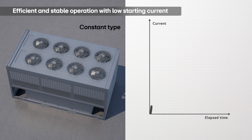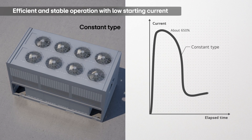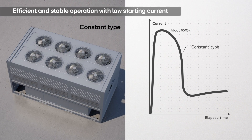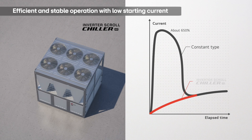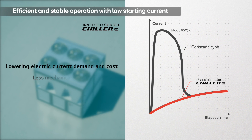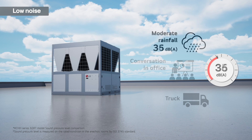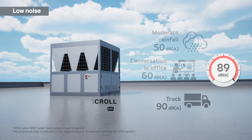The high starting current of fixed-speed models requires more electricity and increases costs, often necessitating additional investment in soft starters. In contrast, LG's inverter system starts up more smoothly, avoiding inrush current and reducing the risk of electrical and mechanical stress. Additionally, LG chillers run quietly, creating a more serene environment.